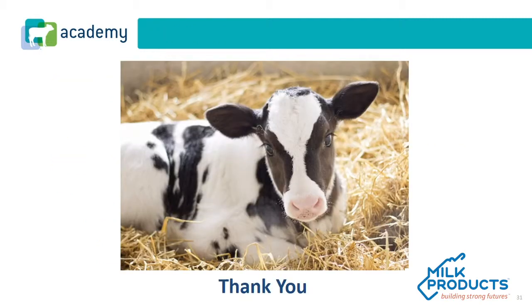Thank you for completing this CAF Academy course. If you have follow-up questions, please contact your Milk Products National Account Manager.